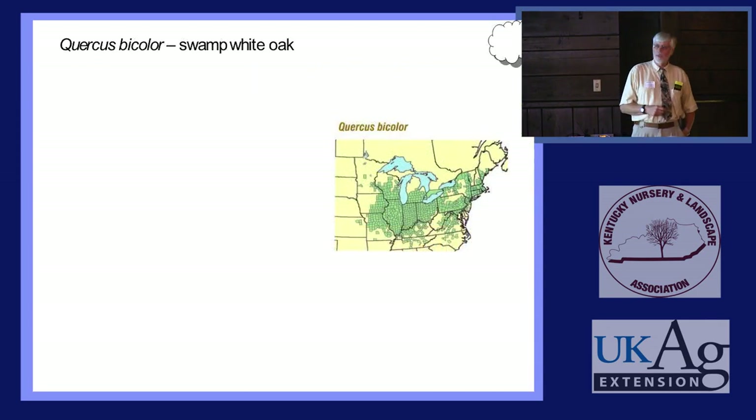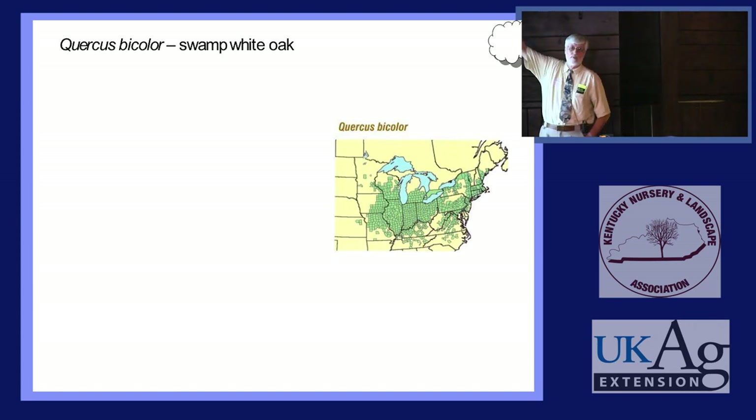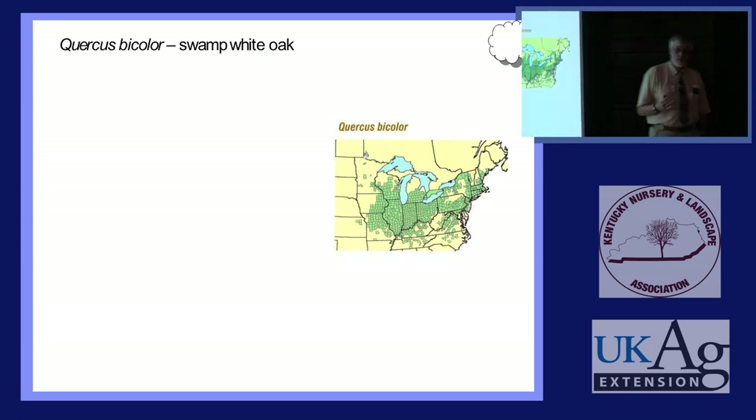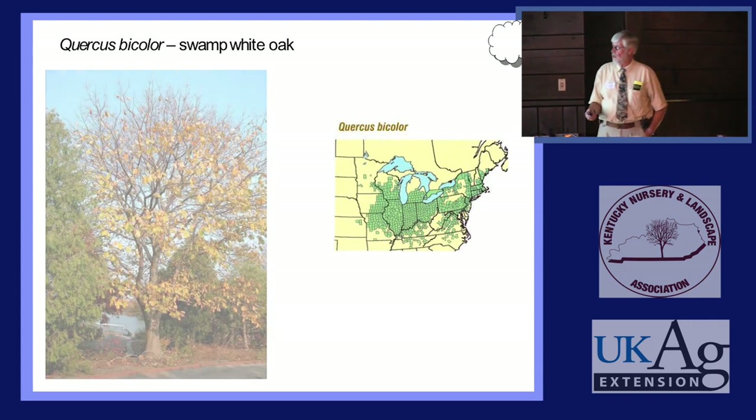Quercus bicolor — Swamp White Oak. What is it? White Oak. Where does it grow? Right now Indiana is command central for it, but it gets into Kentucky sporadically. Probably more than you see here, because these little counties that don't show it just mean that no one has collected it there yet — it's probably out there somewhere. So it's a pretty widely distributed oak tree. Here's a typical landscape tree about 20 years old, and an older tree about 150 years old.